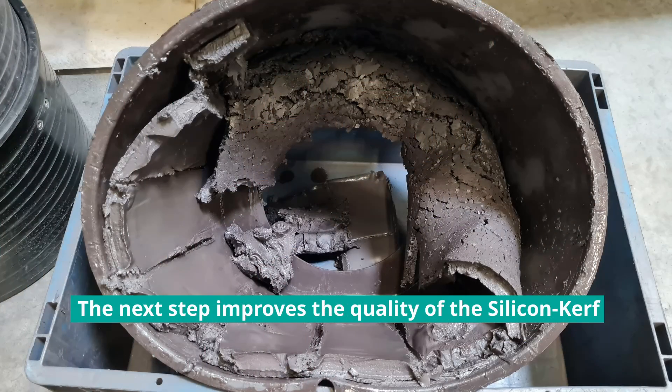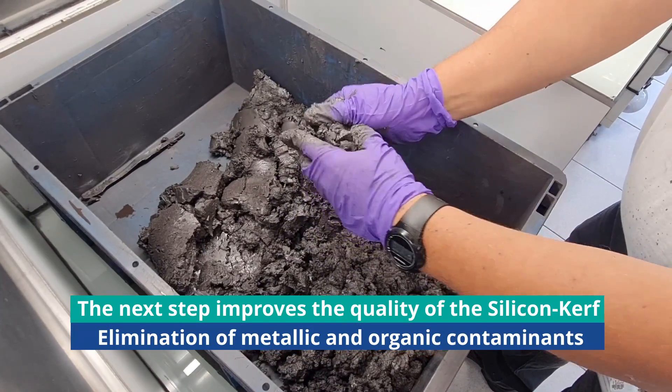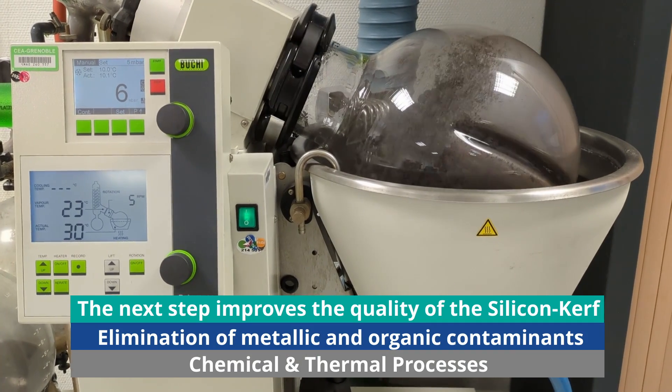The next step improves the quality of the silicon kerf thanks to a refining process. This process eliminates all organic and metallic contamination to provide the best quality silicon kerf using chemical and thermal processes combined.